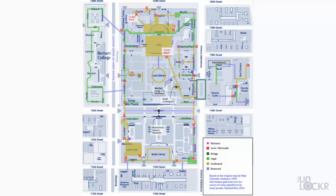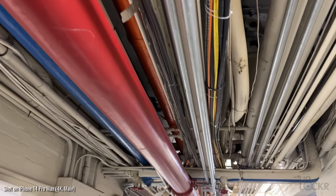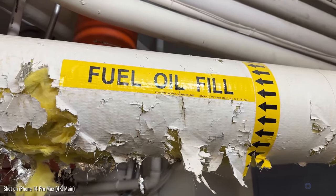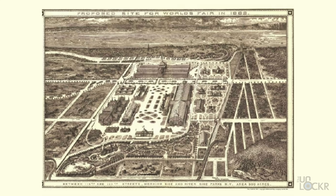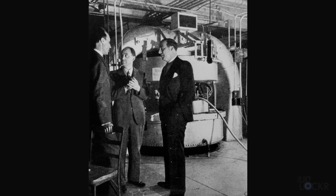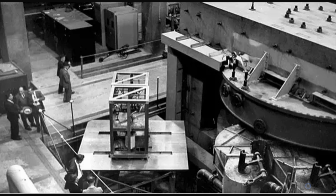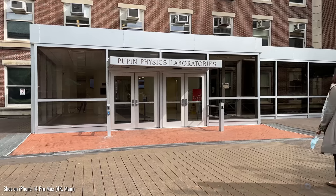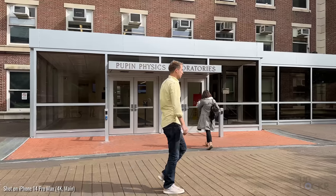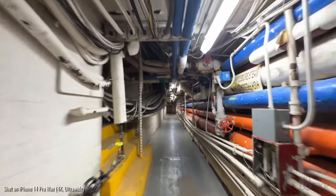Welcome to the infamous tunnels under Columbia University — it's actually pretty extensive. They're normally used as conduits for steam, cables, and other infrastructure, but were originally built when this land was the Bloomingdale Insane Asylum, used to transport patients between buildings. They also played a role during the Manhattan Project — the US, UK, and Canada's research and development undertaking during World War II to produce the first atomic bomb. Scientists here at Columbia were racing to split the atom before the Germans, and they were the first to split a uranium atom using a particle accelerator under Pupin Hall.